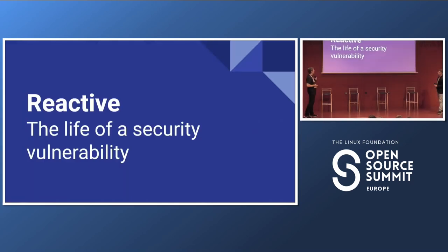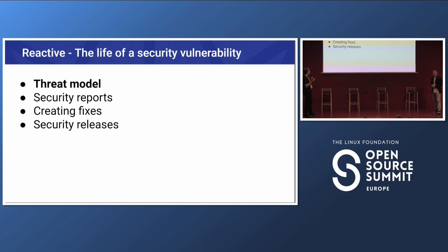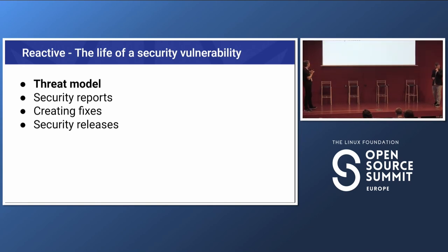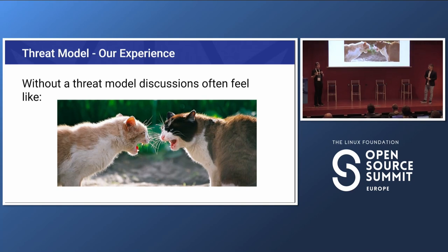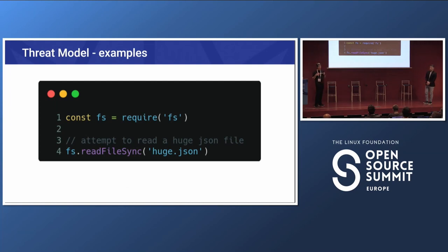We'll start with the reactive side of things and share what we tried, what worked, and what didn't. The first topic is the life of a security vulnerability — looking at it through our threat model, getting reports, creating fixes, and doing security releases. Without a threat model, discussions on reported vulnerabilities often felt like a communication challenge. Reporters invest significant effort and may have a strong opinion, while the project has its own view of what constitutes a vulnerability.